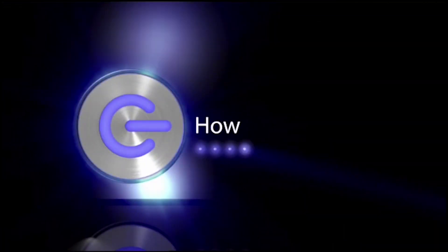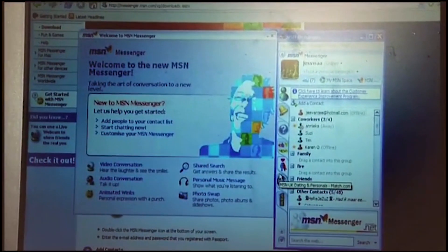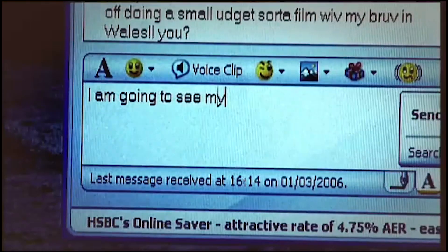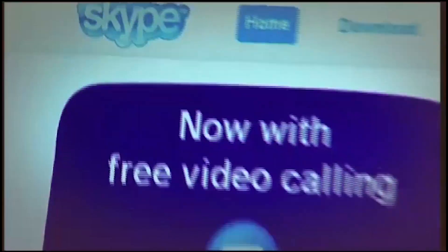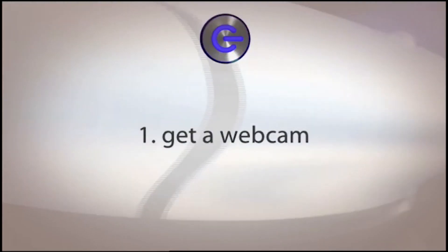Now it's time for another of our regular guides aimed at helping you get the most from your gadgets. This week: how to set up a webcam video link. Instant messaging is a favourite way to keep in touch without running up a huge bill. But the latest technologies mean we don't even have to put a finger to the keyboard. Video link has well and truly arrived. Here's how to get started.